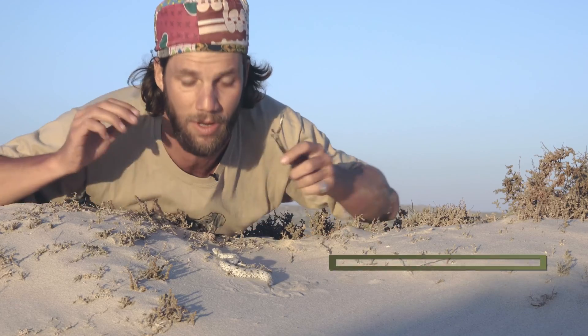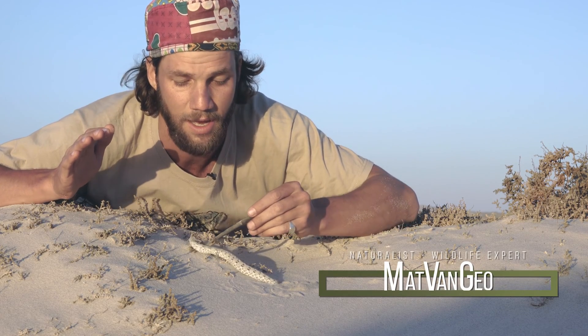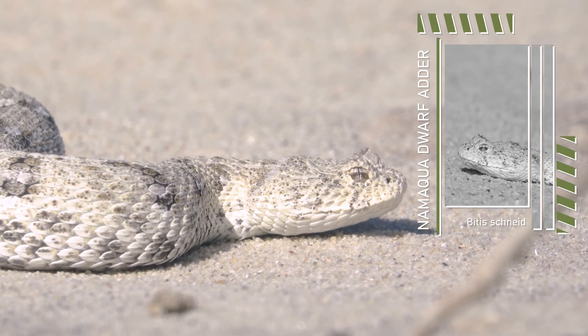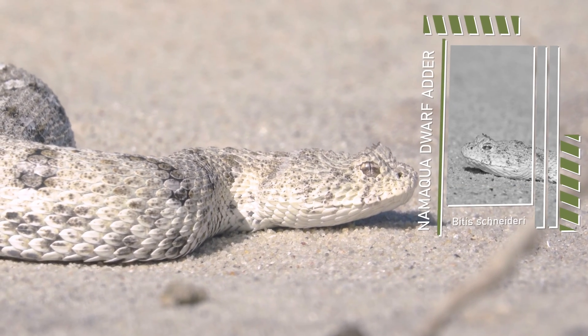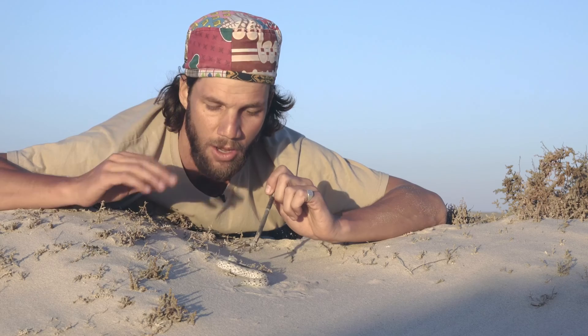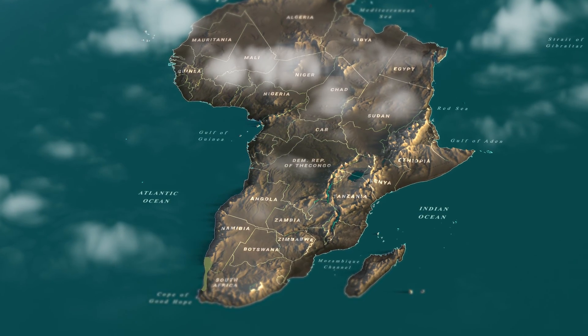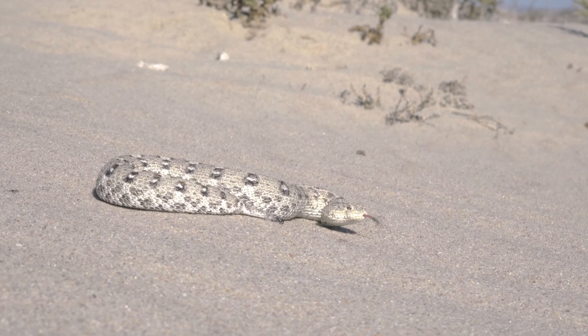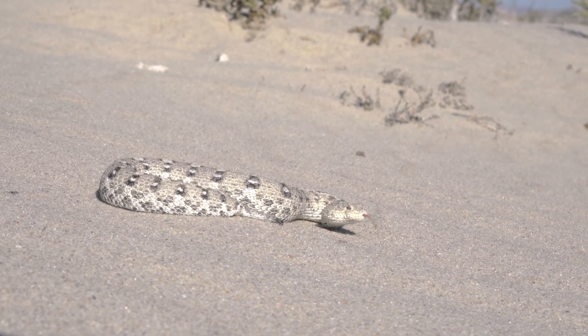Hi guys and welcome to my channel, Matt Van Gier. Here we have the beautiful Namakwa Dwarf Adder. I am out here in the surrounding areas of the Northern Cape, along a coastal region — that is where these guys occur, in the northwest of South Africa all the way up into Namibia. So it is an endemic species to Southern Africa.